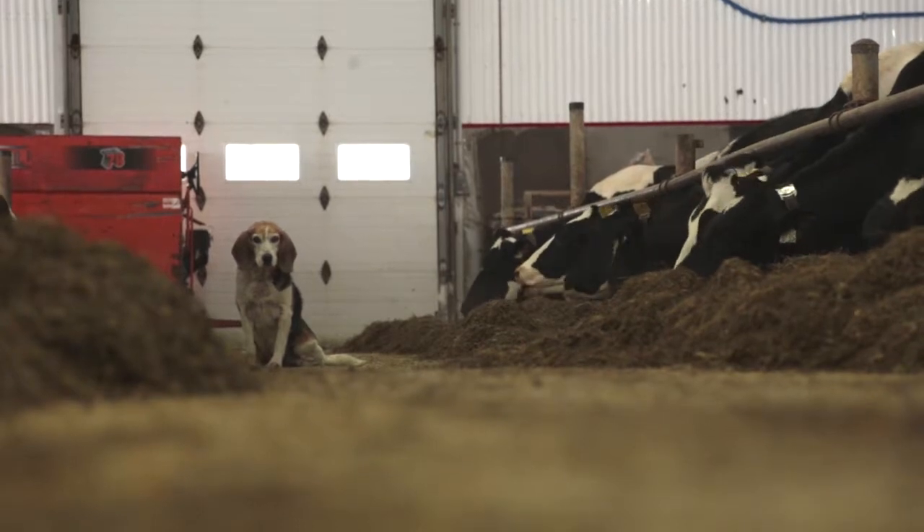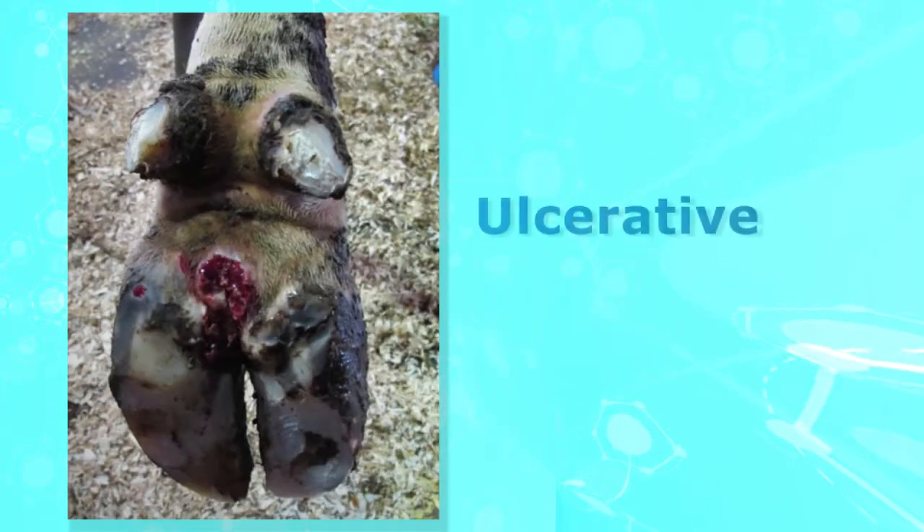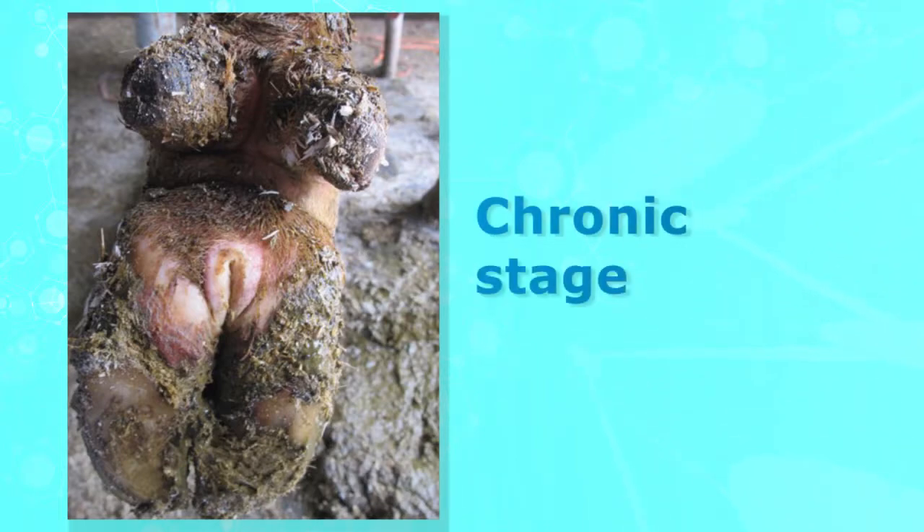Of all lameness, digital dermatitis is the most frequently observed. From the ulcerative stage with red strawberry-like lesion to the chronic stage showing thickened skin packed with bacteria.